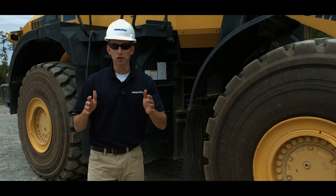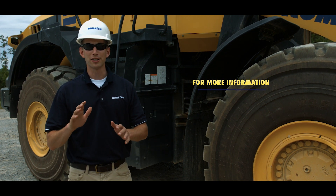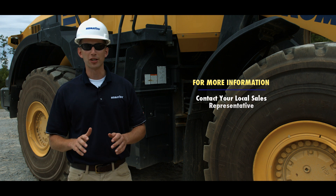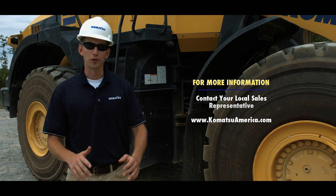This concludes the features of the WA500-8 wheel loader. For more information, contact your local sales representative or visit www.komatsuamerica.com. Thank you for choosing Komatsu.